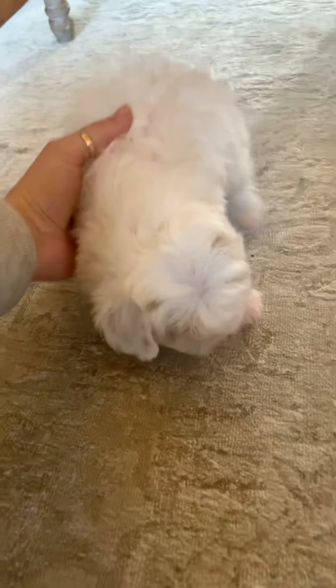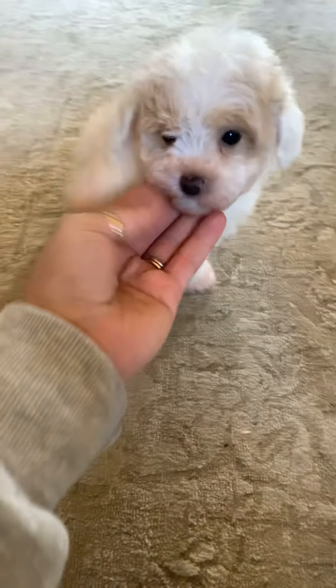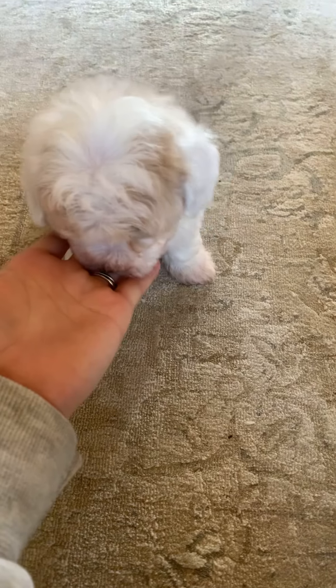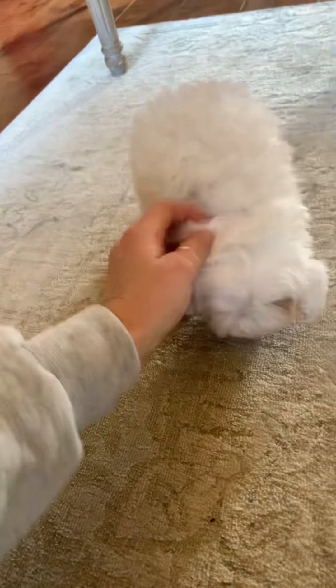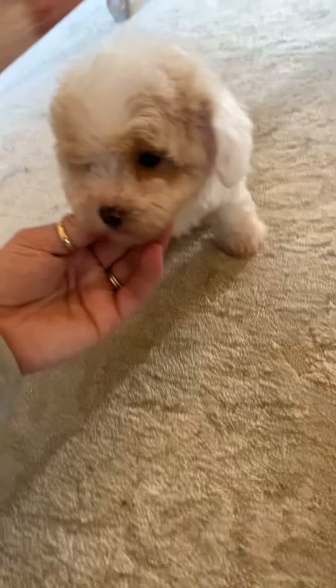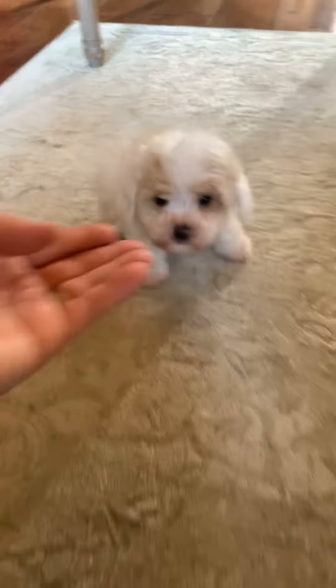So I'll start right here. This is May. She's doing good — so stinking cute. That's a girl. Looking good. Hi, sweet girl. So that's May.